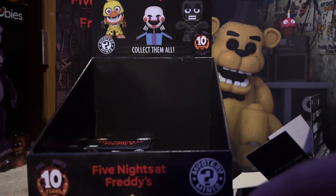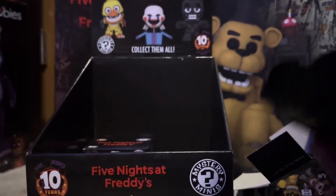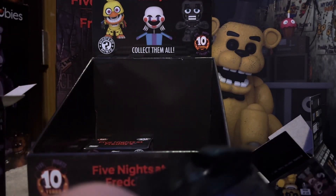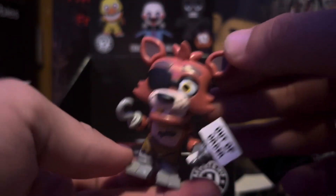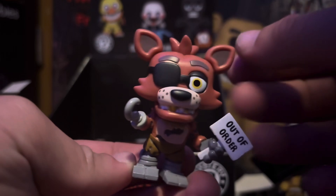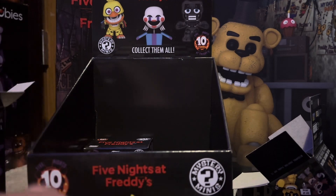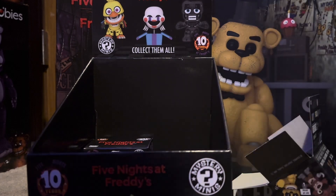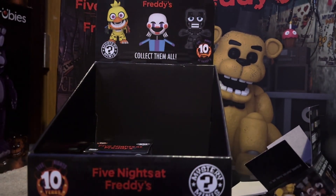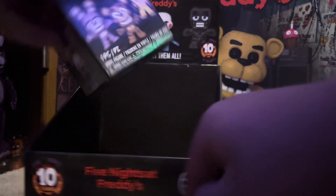We haven't gotten any duplicates so far which is kind of good, because otherwise I'll probably have to sell them. Opening the next box - yep, we got a duplicate Foxy. I'll probably just give that to my friend because she is a Foxy fan. We did get another Foxy though, so that is six dollars that wasn't really worth it there, but at least we got another Foxy because Foxy is not a bad character to have.